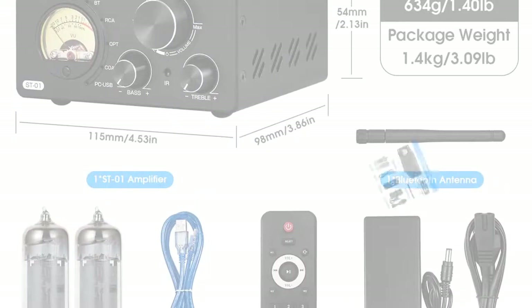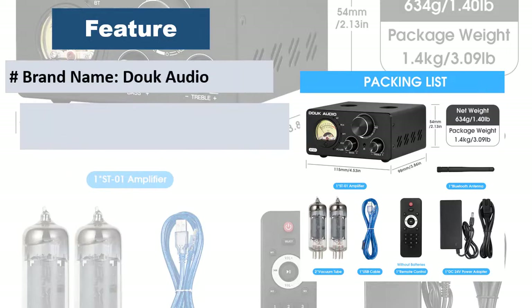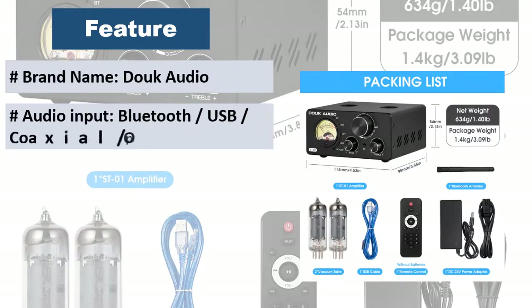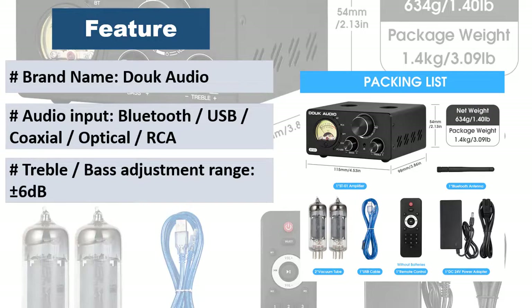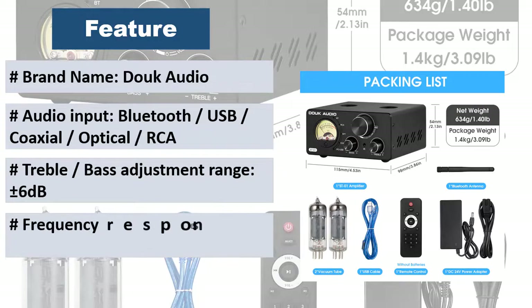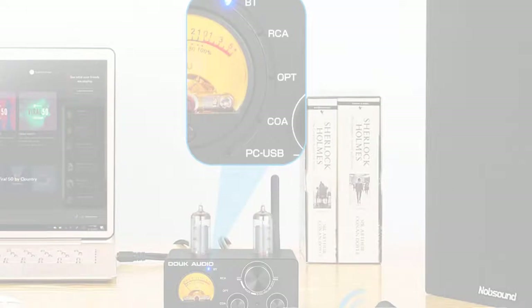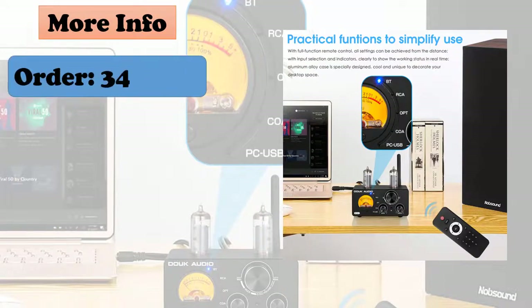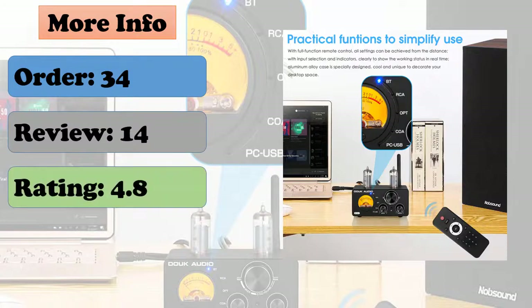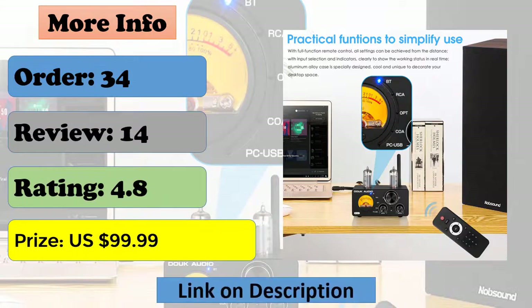Integrated ST01 amplifier with boom meter in a mini size. The pointer dancing in the warm light with strong vintage feelings when enjoying hi-fi music dynamically decorates the audio system space. Hi-fi clear sound with tone control, reasonable circuit and concise wiring, adopts vacuum tubes to soften the sound and filter out the digital feeling. Sounds warm and sweet without noise, also with treble and bass knobs to adjust one's own preferable sound styles, presenting hi-fi music with rousing highs and deep lows.